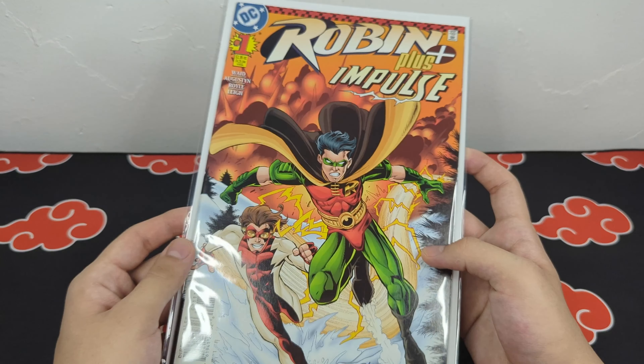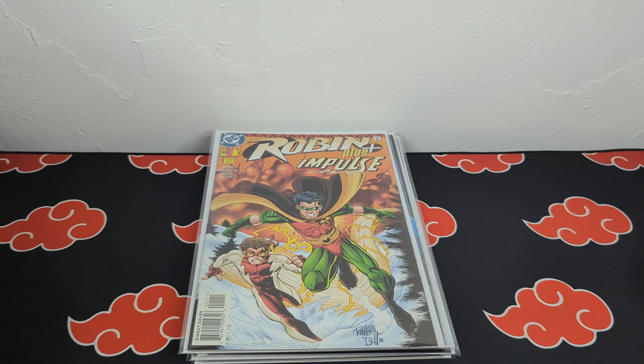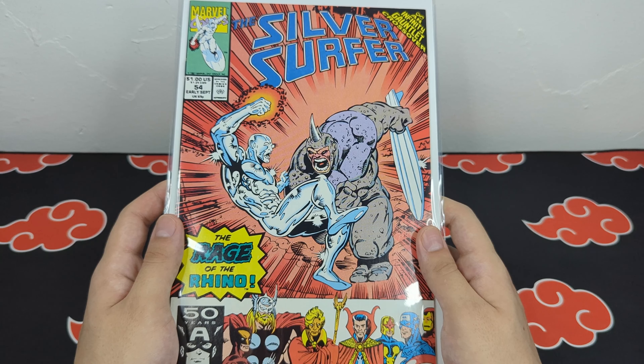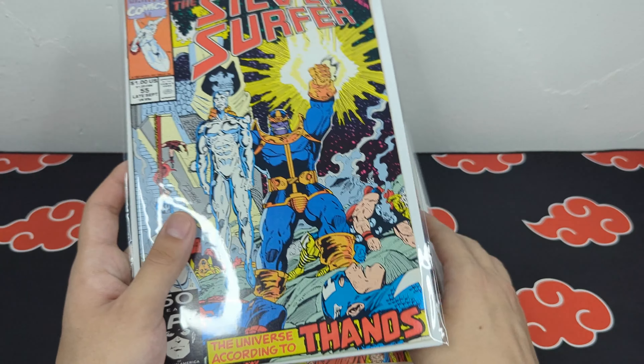I also picked up Robin plus Impulse issue number 1. And lastly I picked up a couple issues of Silver Surfer — here's issue 54 with Rhino on the cover, which is part of the Infinity Gauntlet crossover, and I also picked up issue 55, a super clean Thanos cover, continuing the Infinity Gauntlet crossover.